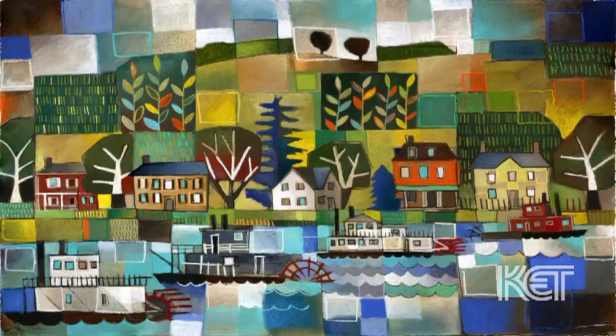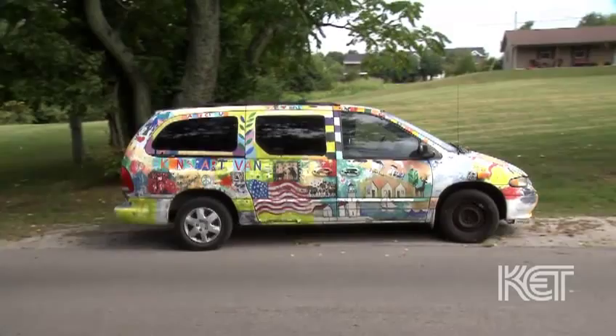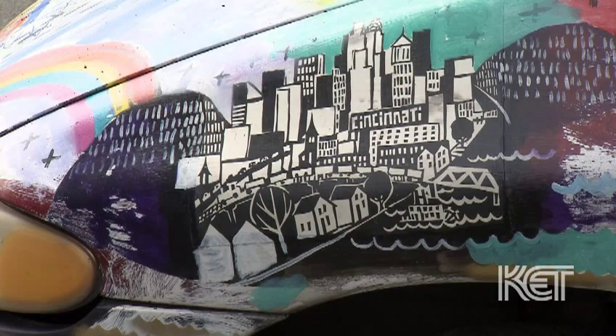I decided to start painting my van. Over time and as I traveled, I would add different paintings that represented the place I was. It's almost like a moving journal, and I'll add things to the van as I travel. It's also a great way to show art to people who might not ever go to a gallery.